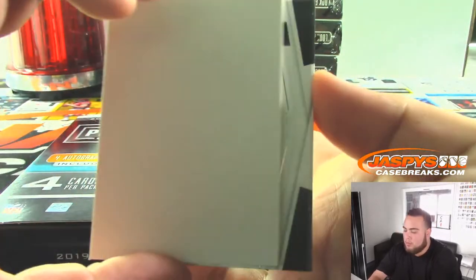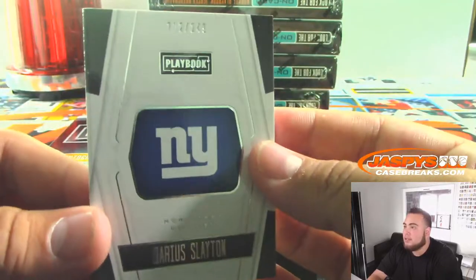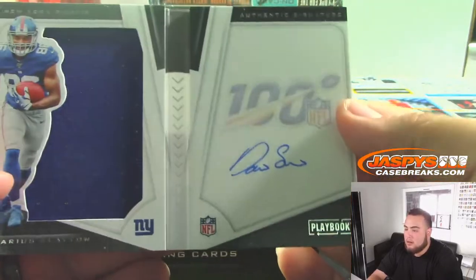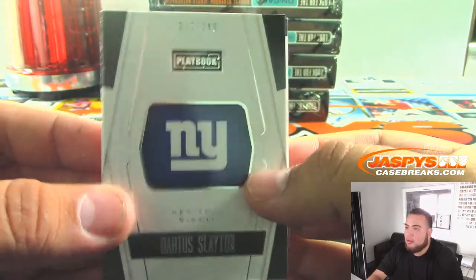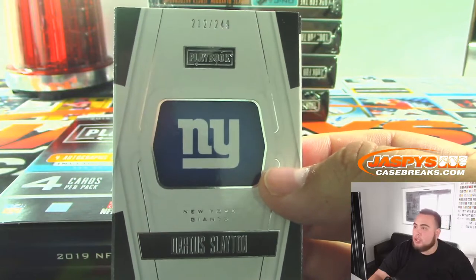And the booklet — Darius Slayton for the Giants, numbered to 249. Giants, that is spot 212, spot 2, Aaron P. with the Giants.